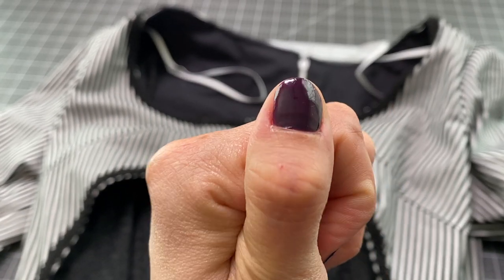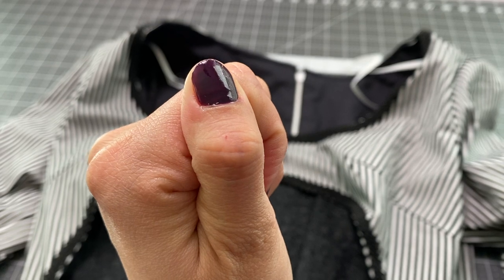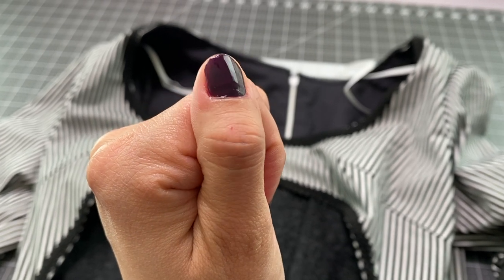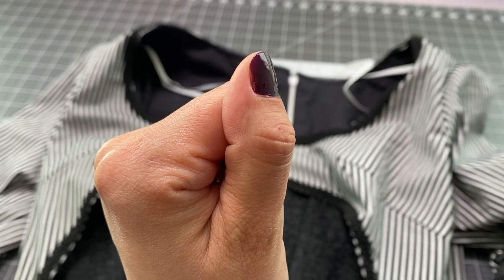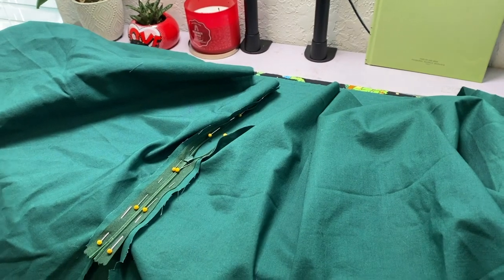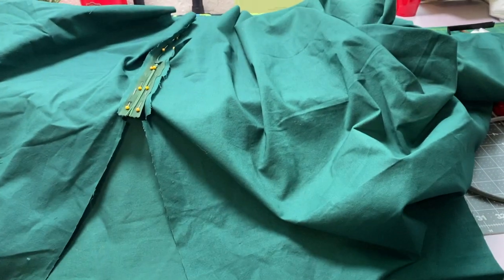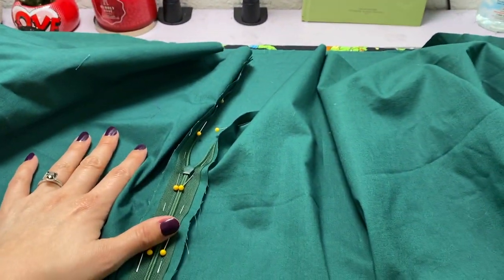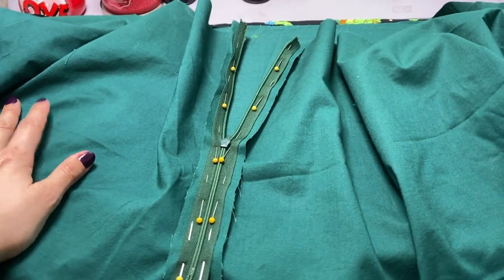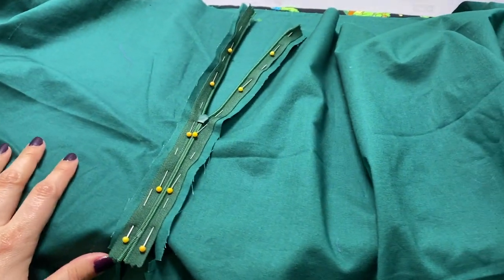A pin finally got me — it drew blood! It went right in. I keep stabbing myself. Hopefully after this they'll calm down and leave me alone. At least I got the zipper pinned up. As soon as I said that, the sun started going down and my room got considerably darker. I'm going to call it the end of the day — I'm getting hungry so I'll make some food. I'm going to sew the zipper on tonight and then pick up on the next steps tomorrow.